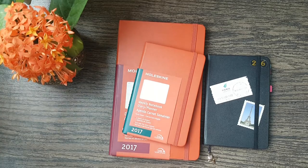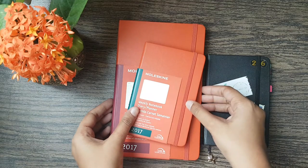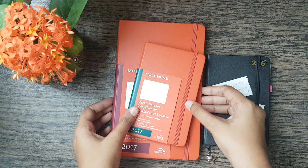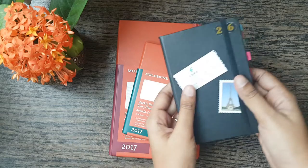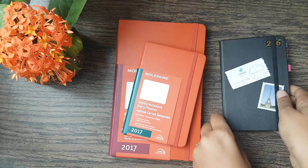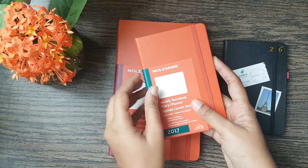I wanted to make a video today showing you guys what I plan on using for 2017. I started using quite a few planners — 2016 was when I got into planners. The ones I like best are the Moleskine, and I've stuck to this pocket-sized one since April. For next year I've gotten another pocket-sized Moleskine, but along with that I also got a larger one.